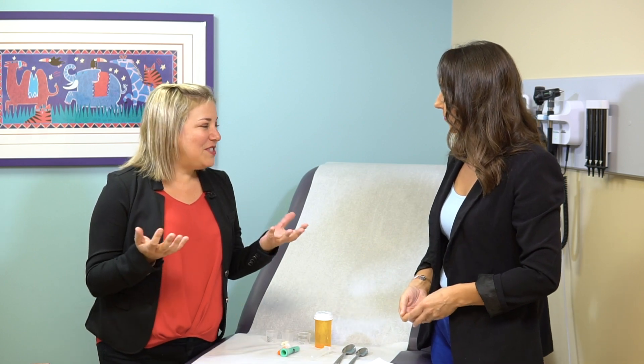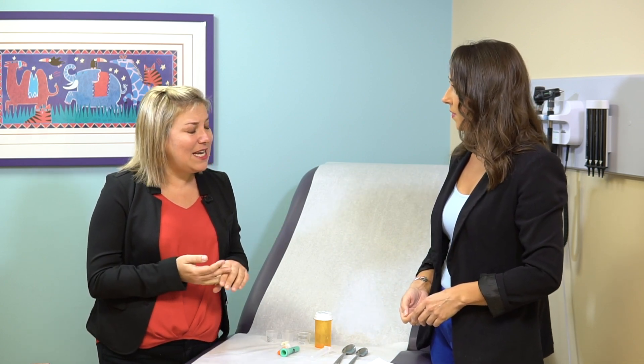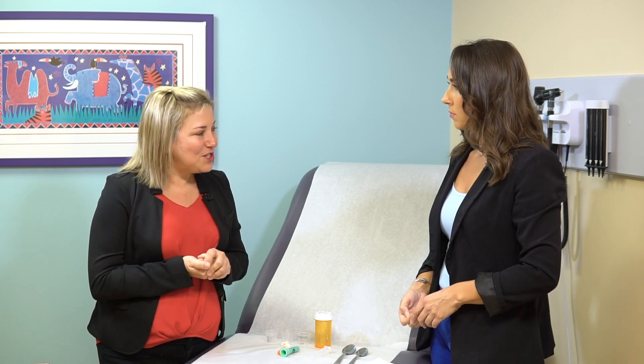I get questions almost daily about how much medicine should I give my child and how should I give the medicine. In our emergency room and through phone calls, we also get questions about dosing errors and sometimes some problems from dosing errors for medications.